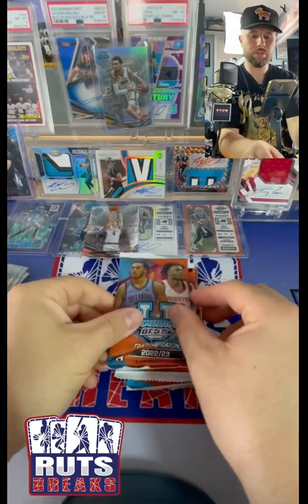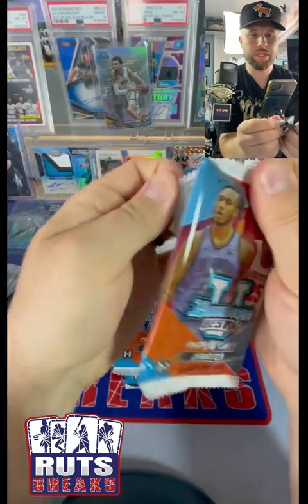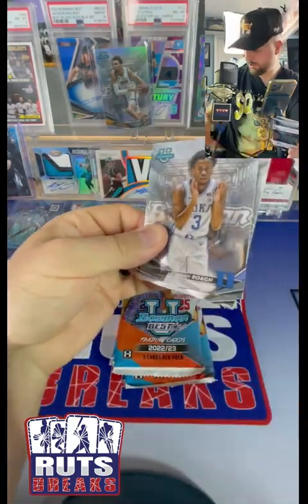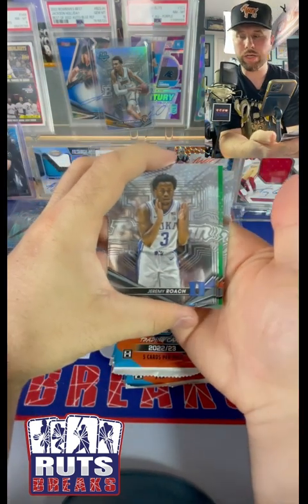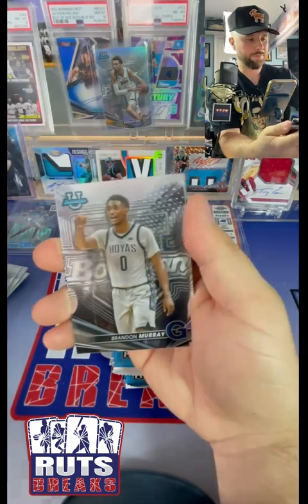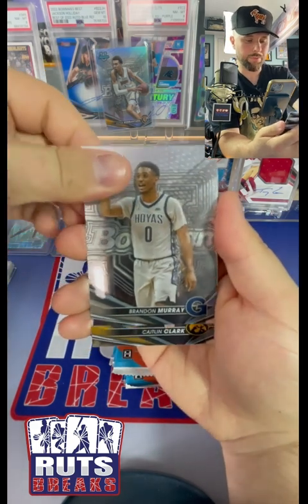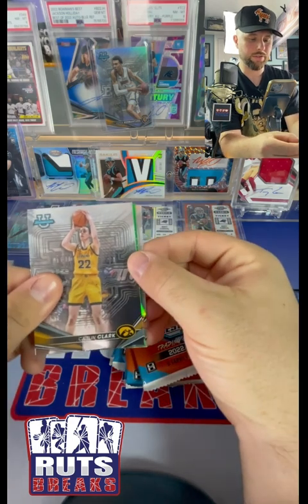Let's do the damn thing - here we go, last couple of packs. I have another box of this coming in on Monday. We got a green refractor - that's numbered to 99. We got a Jeremy Roach. Kevin's got one too so we might do it together.